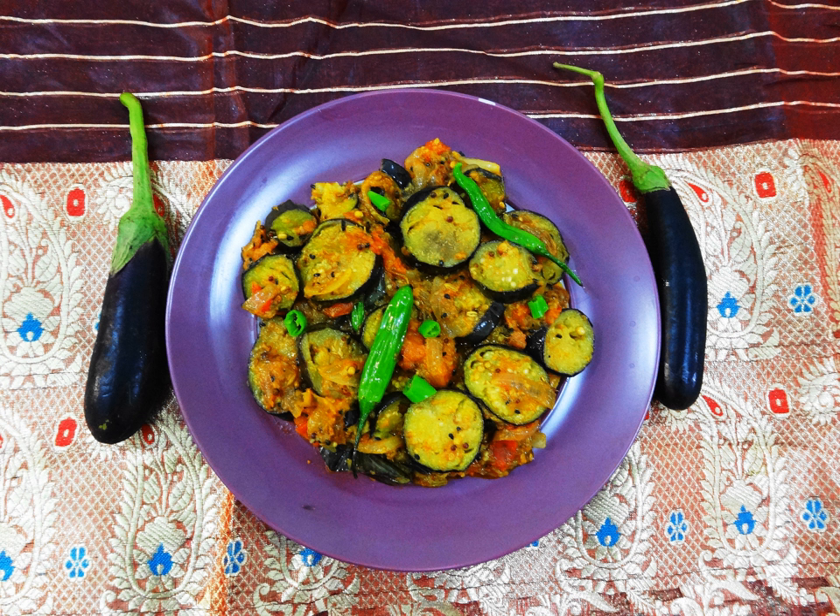In Iranian cuisine, eggplant is blended with whey as kash e bademyan. With tomatoes it becomes mirza ghasemi, or is made into a stew as korish e bademyan.